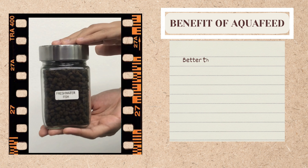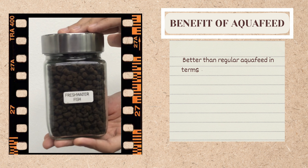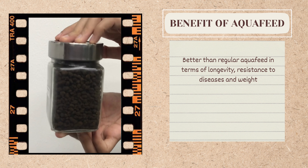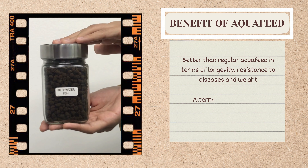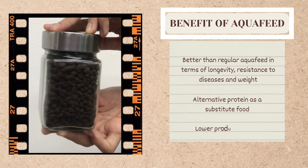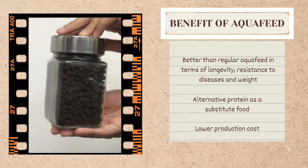The study done by UMT shows that BSF larvae can be used as the main ingredient in aquafeed, as it is proven to be better than regular aquafeed in terms of longevity, resistance to disease, and weight. Thus, BSF was found to be an alternative protein substitute for aquaculture.